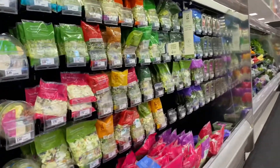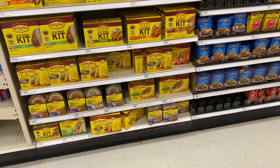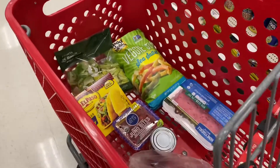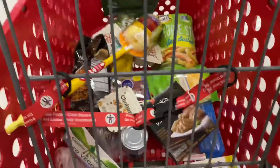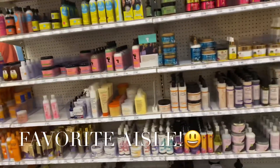The produce section looked well stocked. Oh, I can't forget my ice cream — it's over in the hair products section. I love this section.